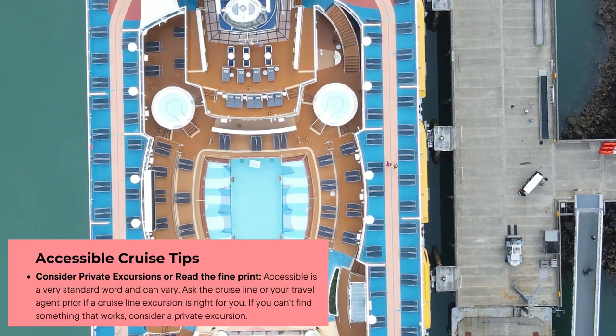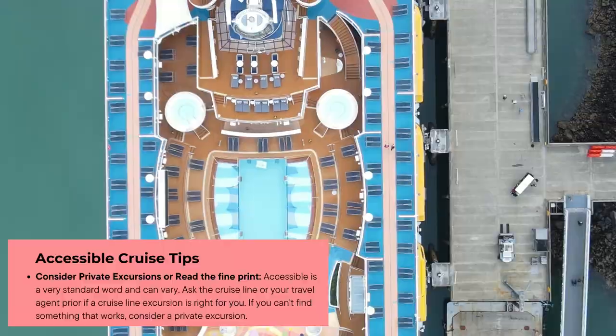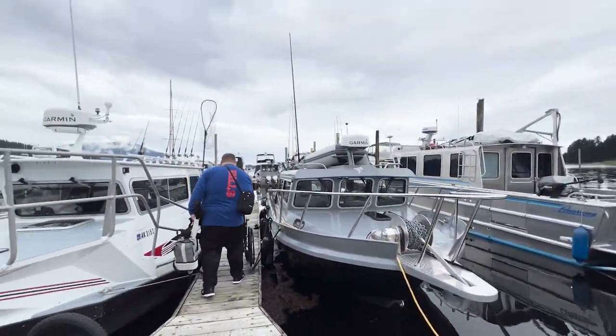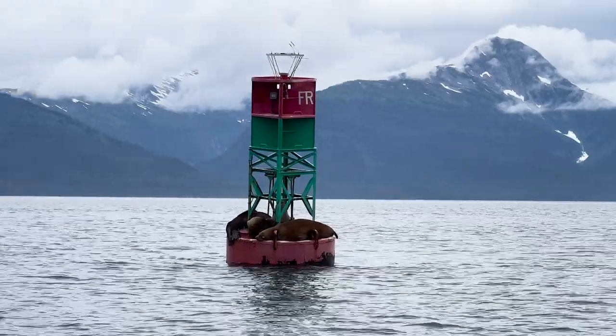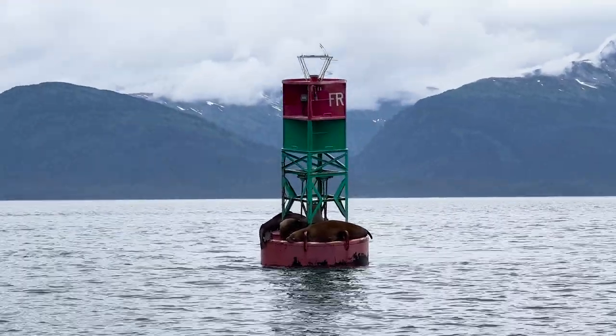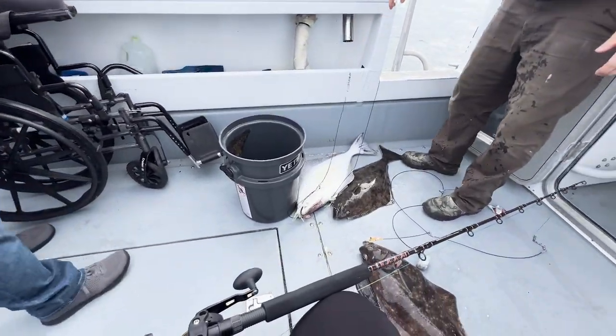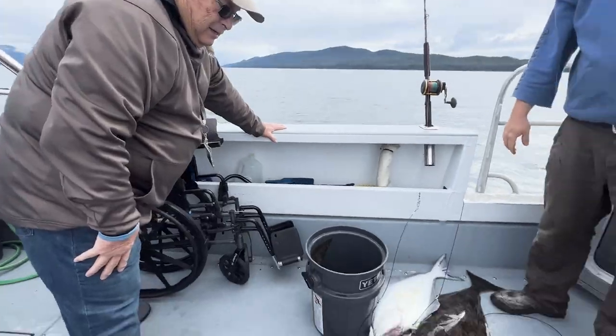The last tip I have is for excursions. There are quite a few excursions through the cruise line that are handicap accessible, but I personally like going the private route. We had some help getting my dad on a fishing charter and it was really, really great. So if you can't find what you like in the cruise planner, don't forget to look private.